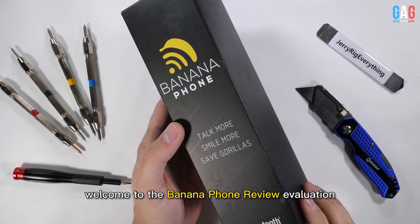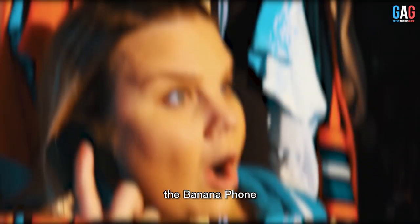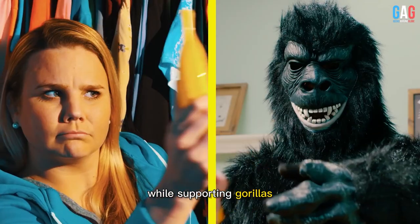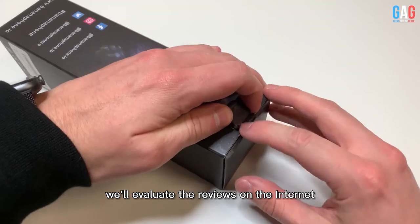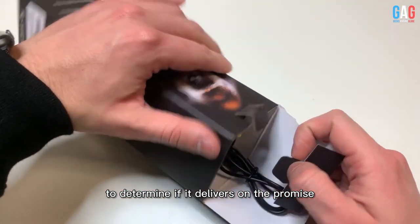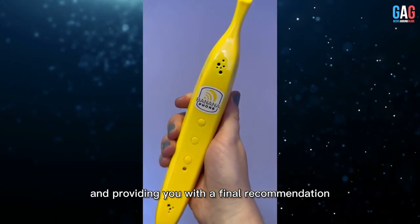Welcome to the Banana Phone Review Evaluation, the funkiest tech gadget of 2019. The Banana Phone promises to bring fun to your phone calls while supporting Gorillaz. In this video, we'll evaluate the reviews on the internet to determine if it delivers on the promise. We'll wrap up the video by summarizing all reviews and providing you with a final recommendation.